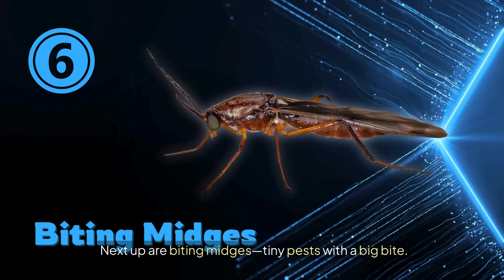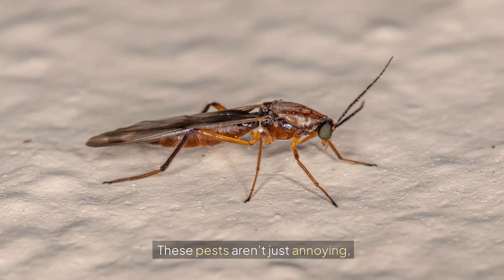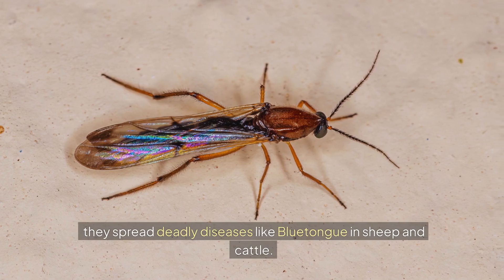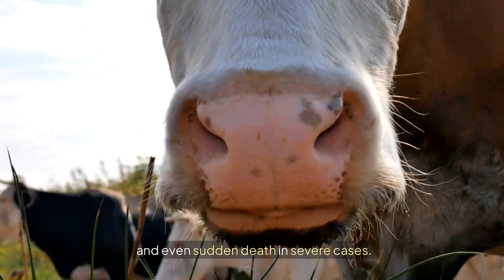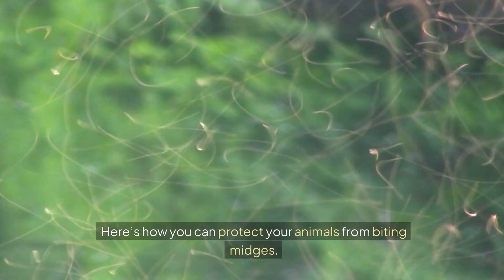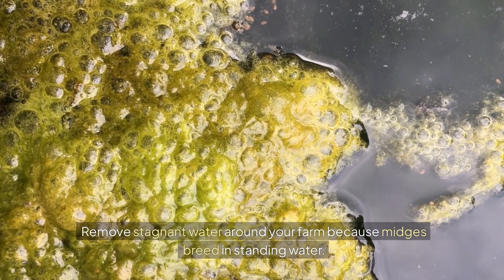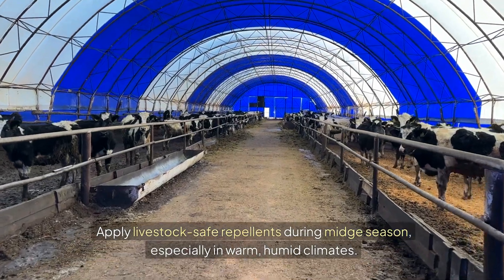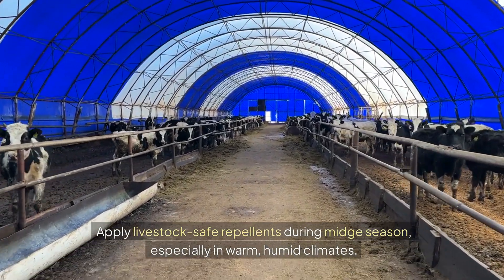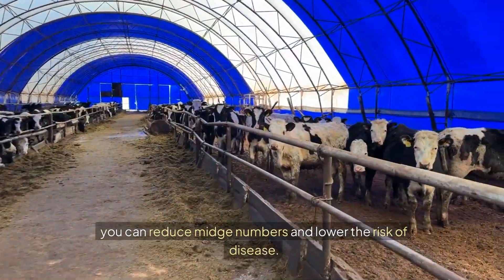Next up are biting midges — tiny pests with a big bite. You might know them as no-see-ums or sandflies, and while they're small, they cause massive problems for livestock. They spread deadly diseases like blue tongue in sheep and cattle, causing fever, mouth ulcers, lameness, and even sudden death. Remove stagnant water around your farm, use midge-proof mesh screens in barns, and apply livestock-safe repellents during midge season, especially in warm, humid climates.